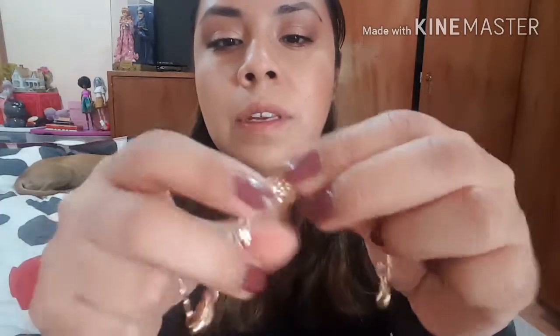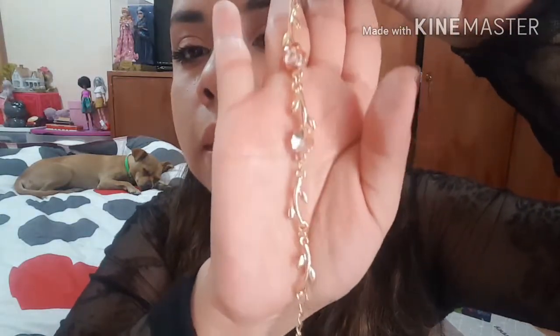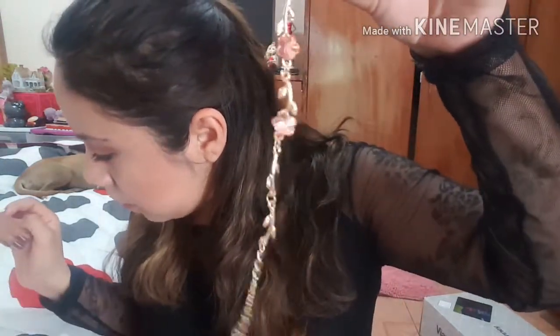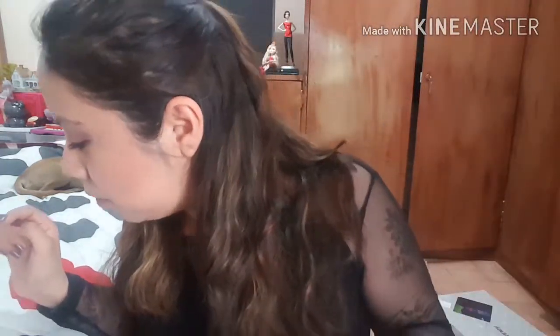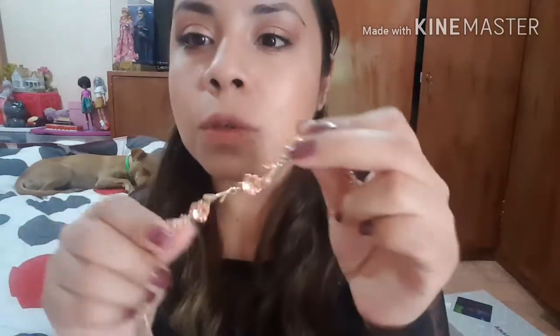The next one is another bracelet — this one is very pretty as well. My camera doesn't focus very well but I hope you can see it. It's called 'gold yellow gold plated crystal flower charm bracelet.' If you type that you will be able to find it if you want to purchase it. I got this one for two dollars as well — it's very pretty.